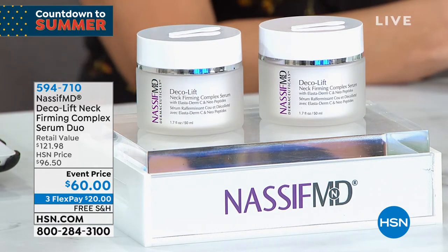If you are looking for firmer, youthful, tighter, smoother, even complexion in your neck and your décolleté — because who's ready for summer? We're showing off our summer skin.